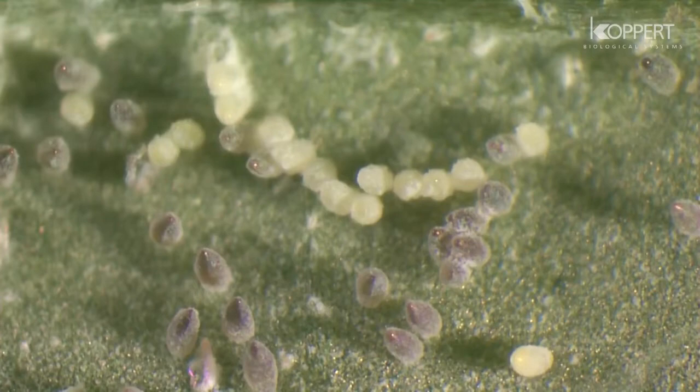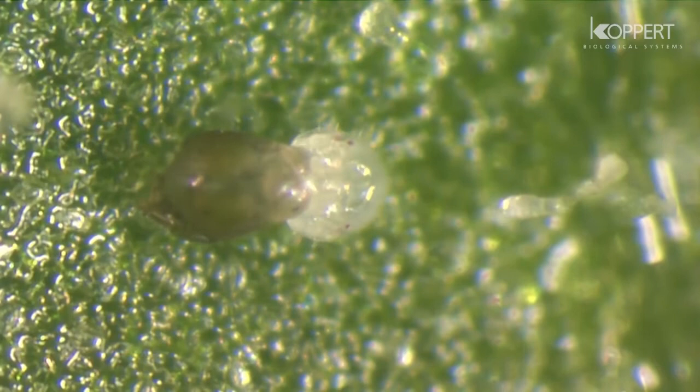After one or two days, they become darker in color. The nymphs that emerge from the eggs are known as crawlers.